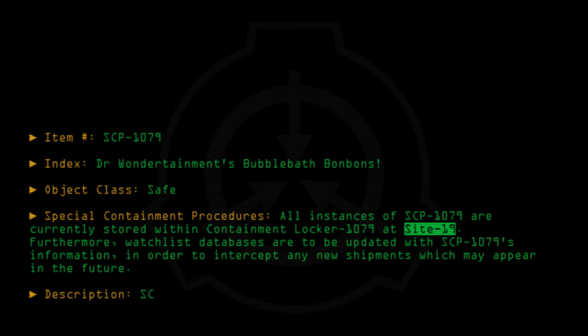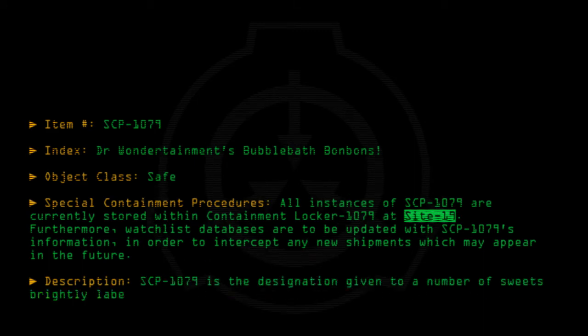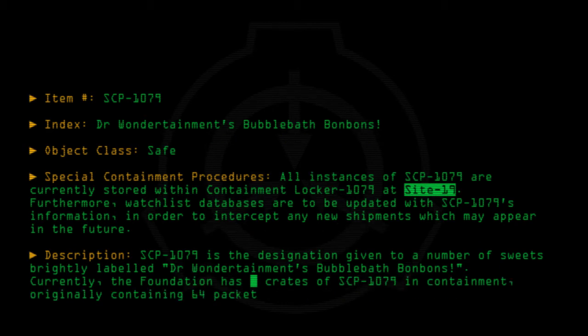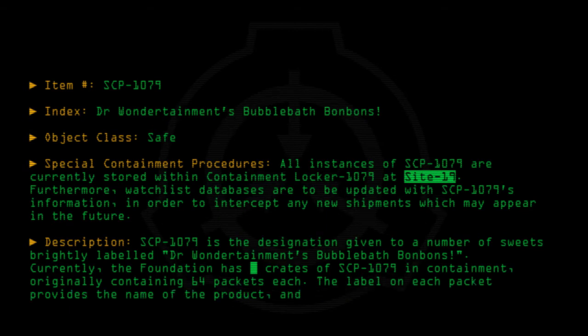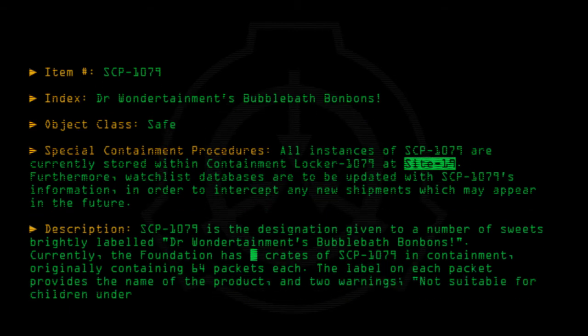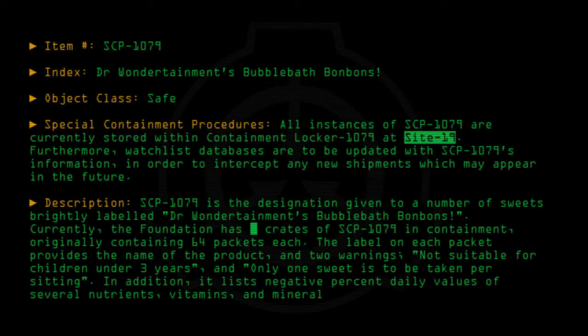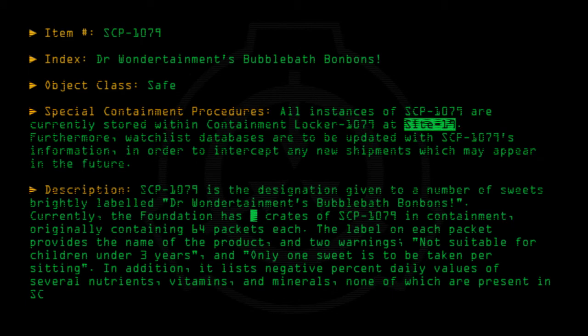Description: SCP-1079 is the designation given to a number of sweets brightly labeled Dr. One Detainment's Bubble Bath Bon Bons. Currently the Foundation has crates of SCP-1079 in containment, originally containing 64 packets each. The label on each packet provides the name of the product and two warnings: not suitable for children under three years, and only one sweet is to be taken per sitting. In addition, it lists negative percent daily values of several nutrients, vitamins, and minerals, none of which are present in SCP-1079.